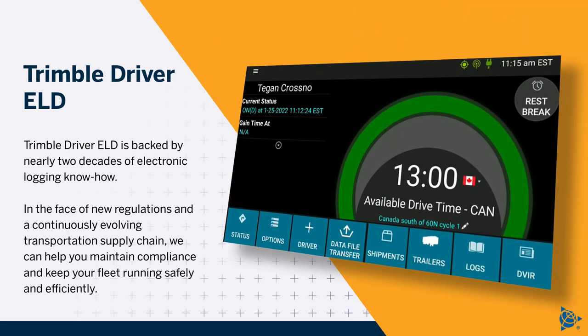Trimble Driver ELD is backed by nearly two decades of electronic logging know-how. In the face of new regulations and a continuously evolving transportation supply chain, we can help you maintain compliance and keep your fleet running safely and efficiently.